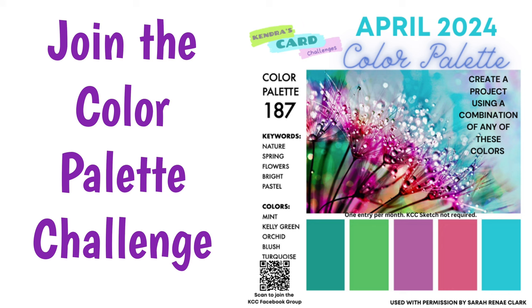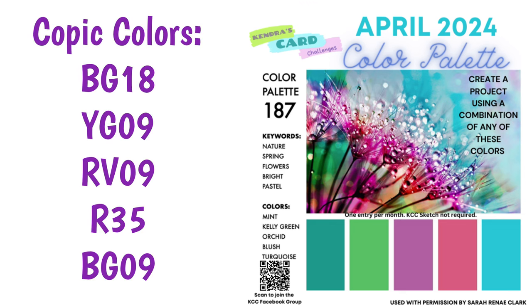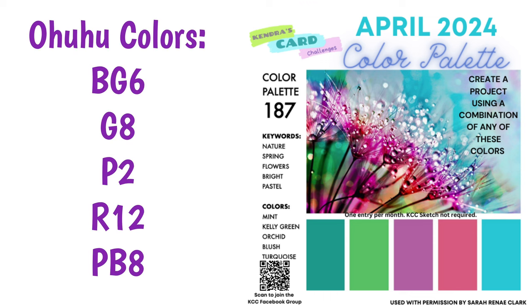I'd now like to introduce the color palette challenge for April of 2024. I created the challenge 14 printable using these colors. These color palettes are by Sarah Renee Clark, and she gave us permission to use them for the monthly color challenges. This is an additional card making challenge separate from the sketch challenge — you can create any project using the colors in the palette and post a photo in the color challenge album in my Facebook group for a chance to win a prize. It can be a card, scrapbook page, journal, really anything as long as you use the colors in the palette. I'm also showing the matching colors for the most popular markers in the crafting industry if you'd like to color your images.